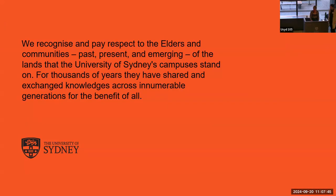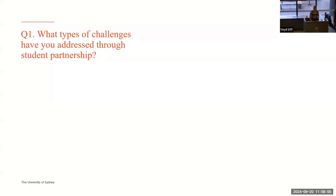Before we begin, I'd just like to pay my respects to the traditional owners on the land on which we're meeting today, on Gadigal land, and for all of you online, all the lands and countries on which you're on.